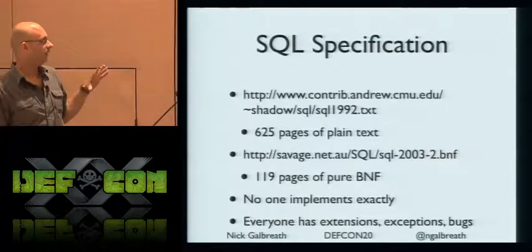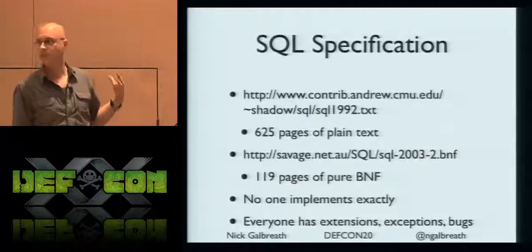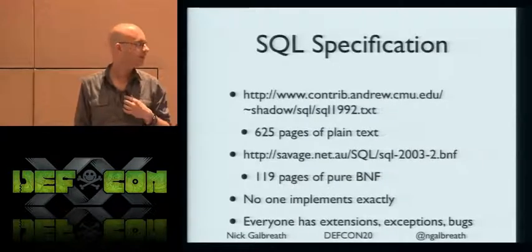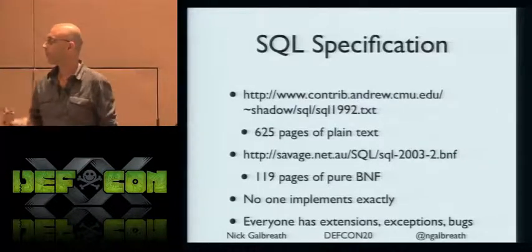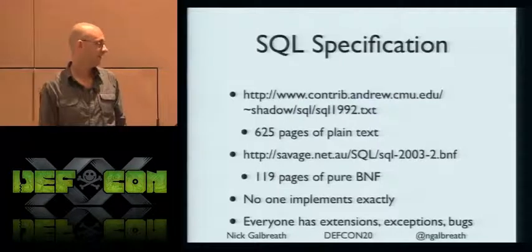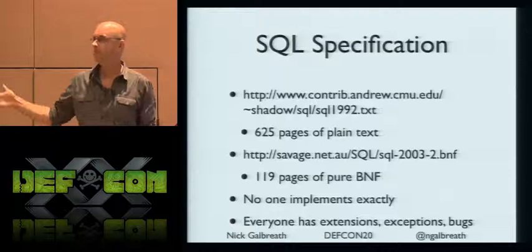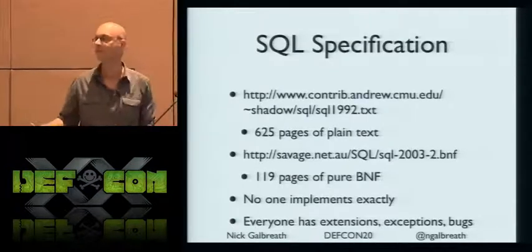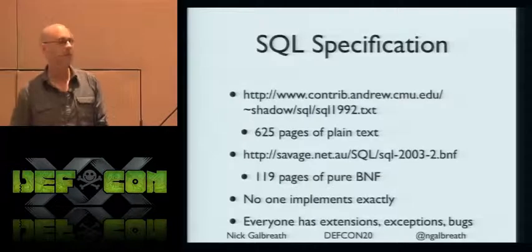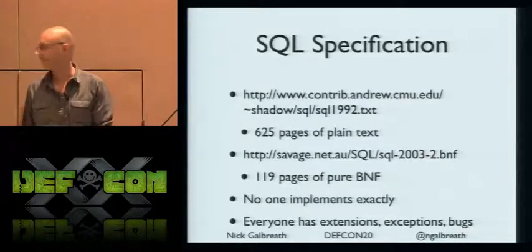It turns out SQL is gargantuan. The SQL 92 spec is 625 pages of pure text. The latest BNF specification is 120 pages of pure text. And no one implements it to spec. Everyone's got special rules, exceptions, and special cases.